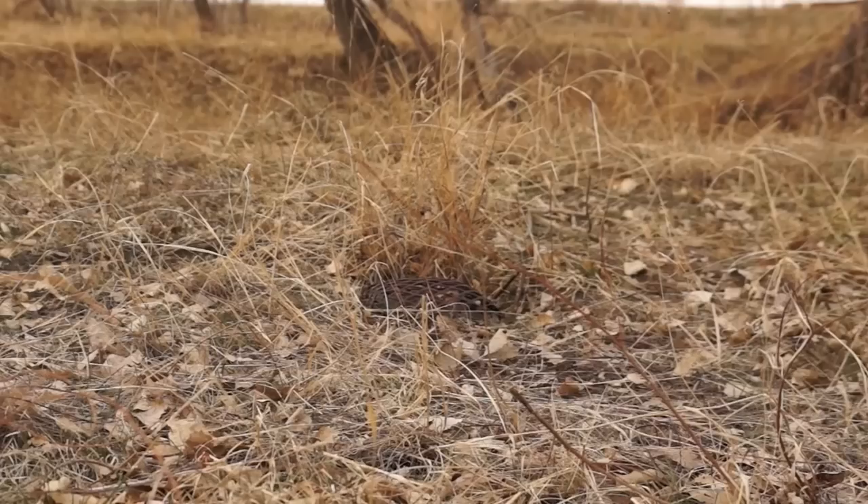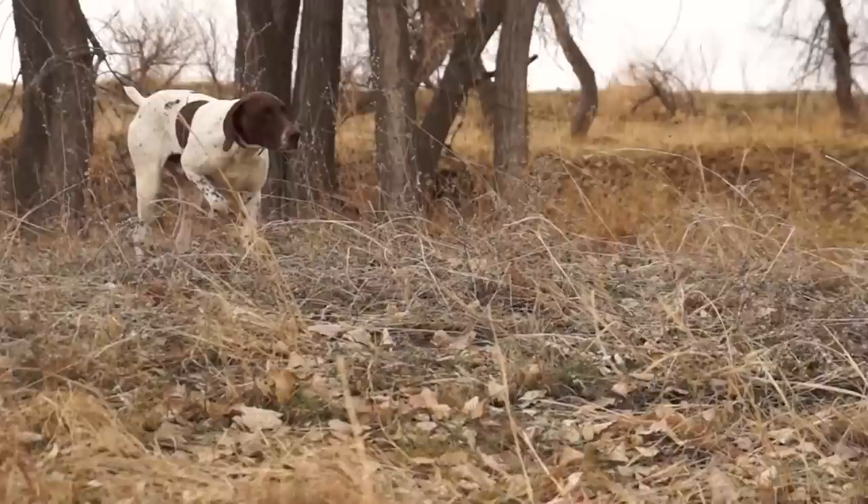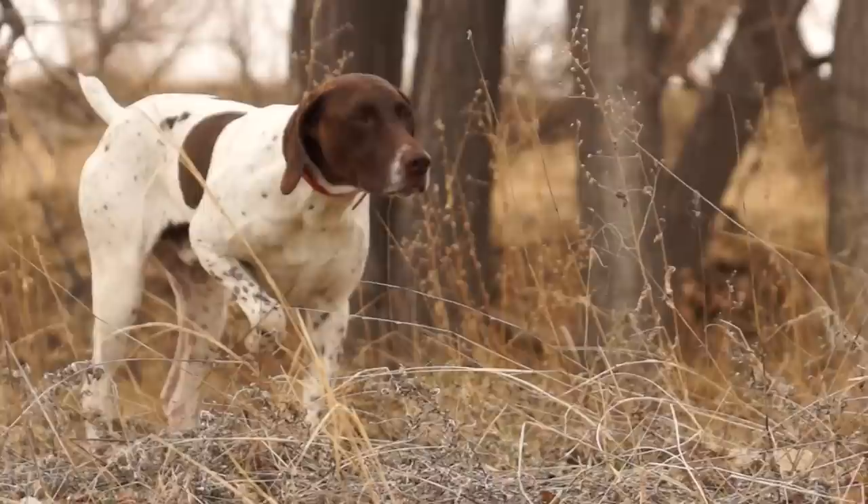Scent moving with air currents can do some really weird things. While it feels like it's coming one way up where you're at, down at ground level where the dog is, it might be moving entirely different. Trust your dog. Believe in their instincts. You'll find that they know just a little bit more than you do.